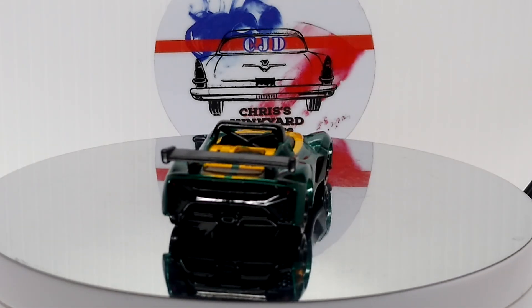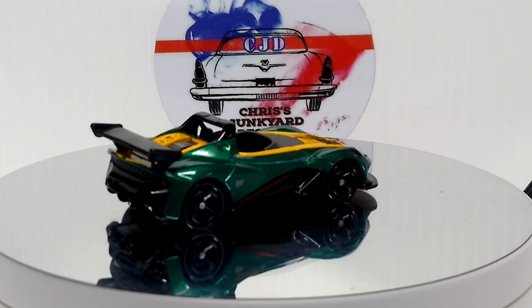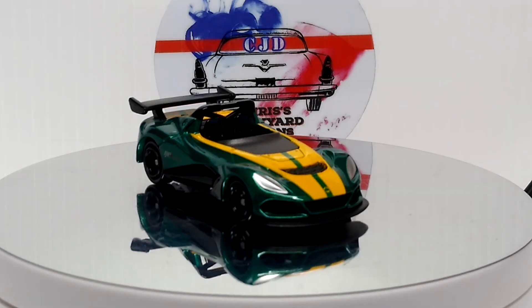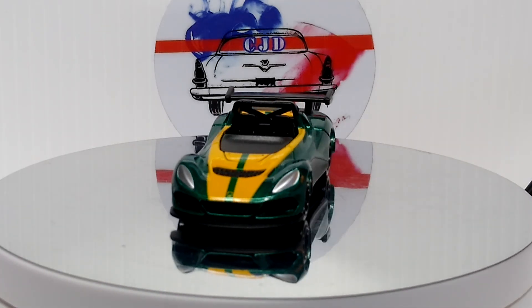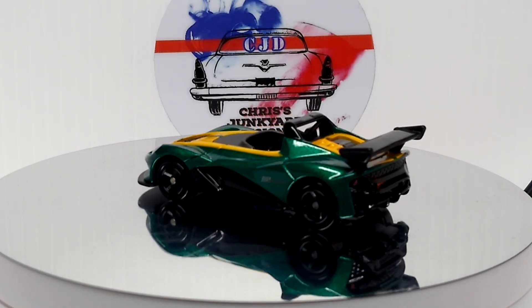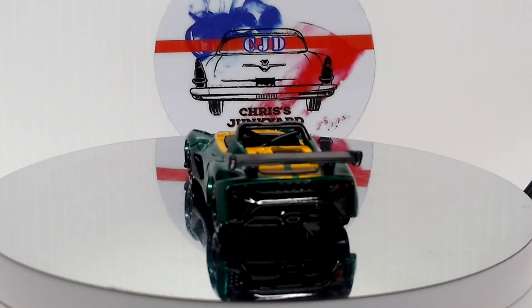What's up YouTube? CJD here from Chris's Junkyard Designs. This is going to be my answer to Mrs. Rat Black's Green Car Challenge — to be more precise, I guess.